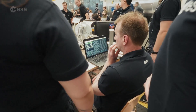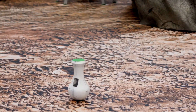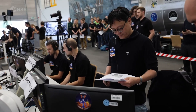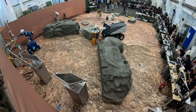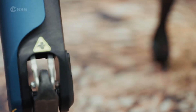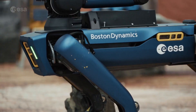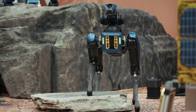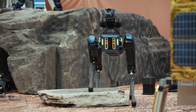The first part of the experiment involved retrieving sample containers scattered across a simulated Martian landscape built at DLR's facilities in Germany. ESA's four-legged robot Spot navigated the terrain autonomously, locating and collecting the samples.